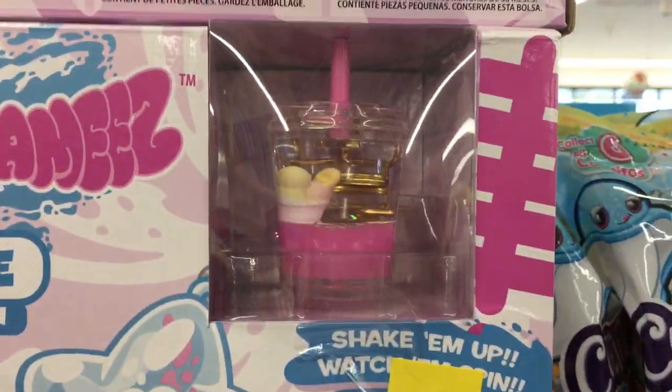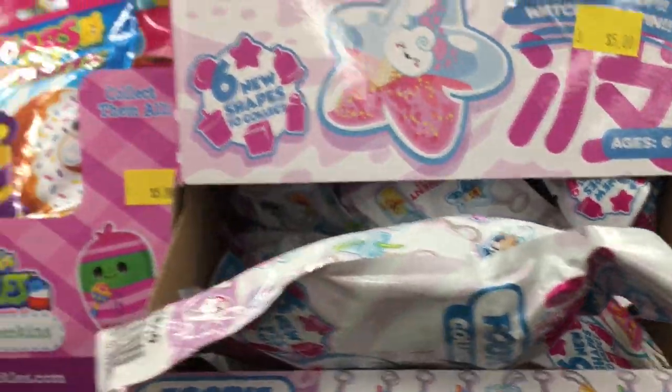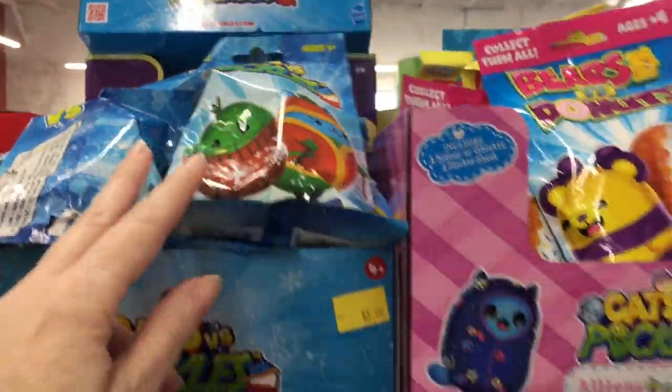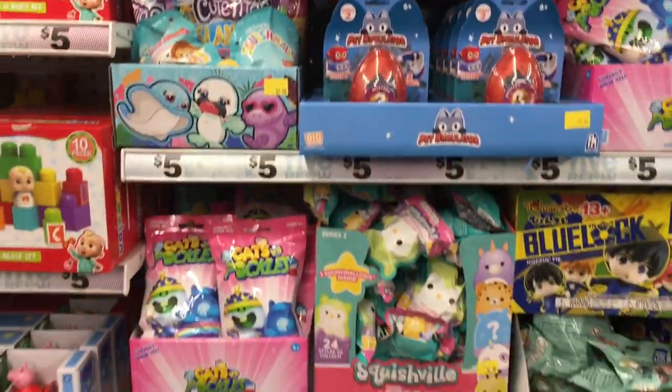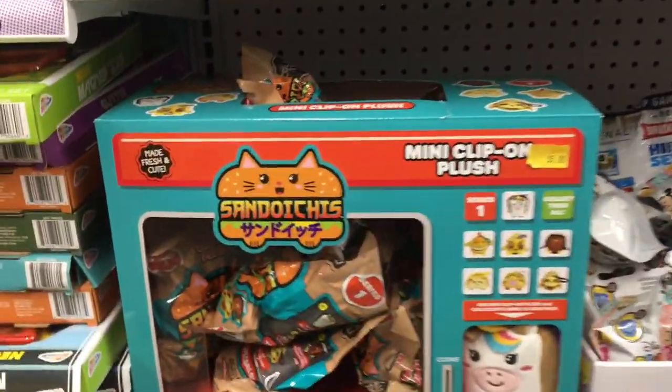They have these new little Tsunami shakers, and they're blind bagged — little shaker keychains. They also have Bears vs. Donuts, the Cats vs. Pickle Holiday ones. So many fun blind bags and little gift ideas — stocking stuffers, just fun.